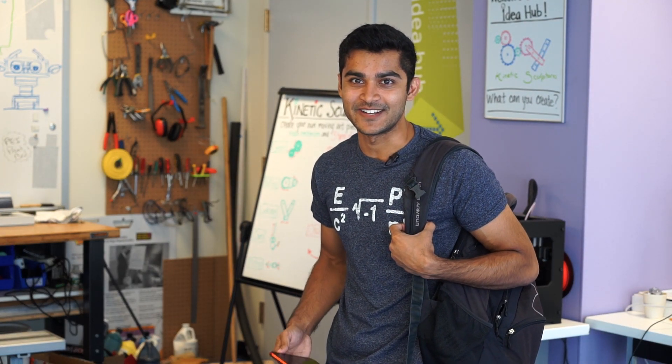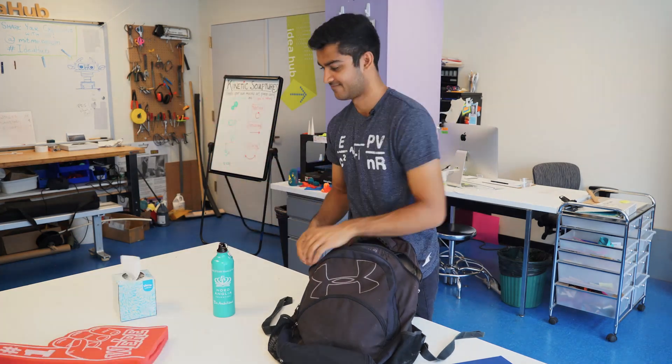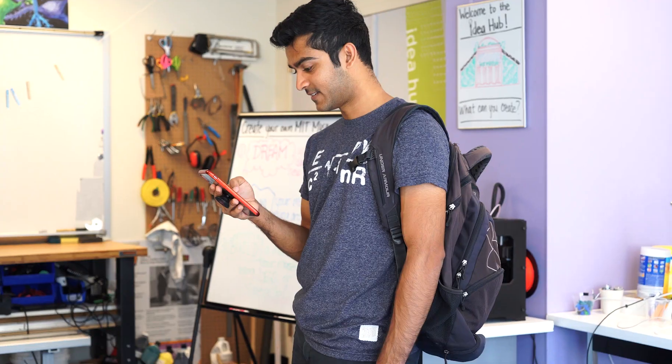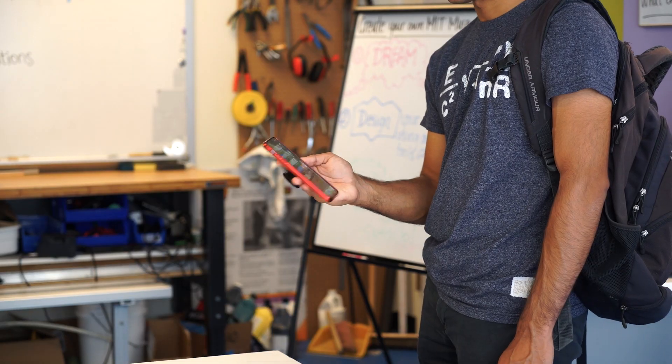Hey, Nord Anglia. I'm Rahi Patel here at MIT. And guess what? I am armed with one of the most powerful, reliable tools for scientists around the world. Now try to find it. Guess what it is? My brain? I wish. Something in my backpack? Nope, not in there. You're getting closer. You're getting even closer. Yep, it's my phone.